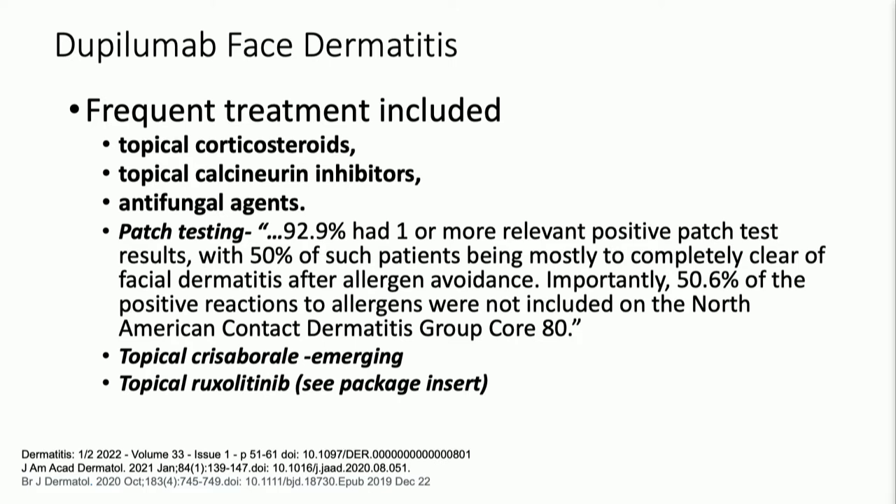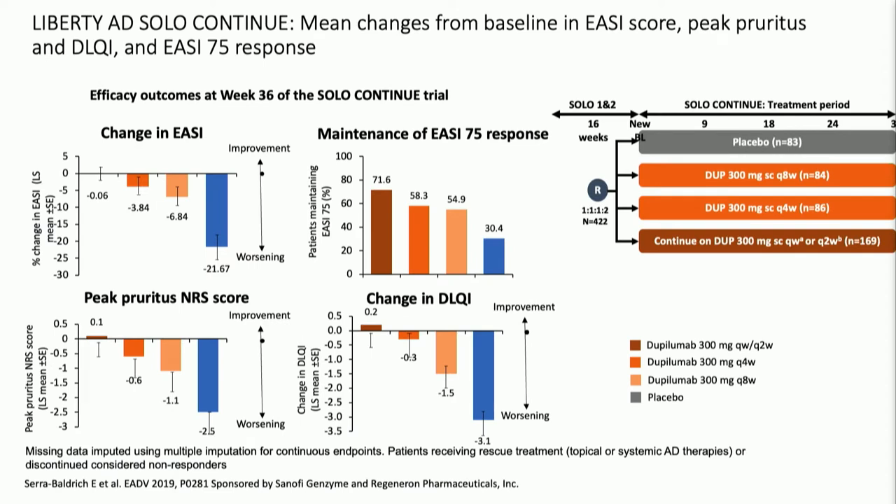Do keep in mind that the topical ruxolitinib package insert suggests not using this drug when patients are on biologics or systemic immunosuppressives. I think this level of surface area is so small that it's not a consequential warning. And why did I lower the dose? Because I knew about Liberty AD Solo Continue — this was a dupilumab trial where at week 16, people got re-randomized and taken right off the drug, then put on the same dosage scheme as before: monthly and every other month, just to see what would happen. It turns out that when you lighten the load and give fewer doses in a month, the chances of holding your EASI-75 go down — but they don't go away for everyone. More than half of people can maintain their clearance on lower doses. So if you run into side effects, adjust the dose down.